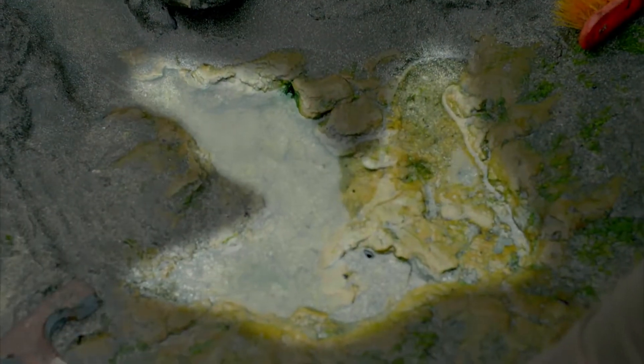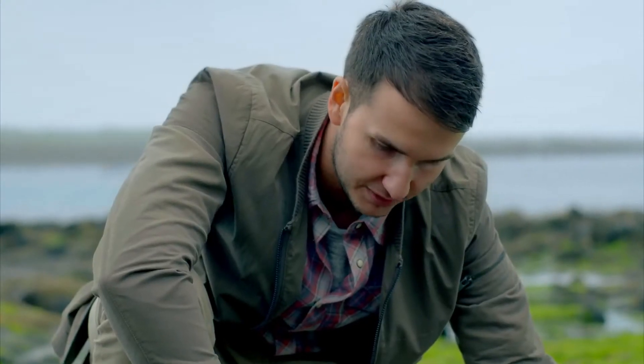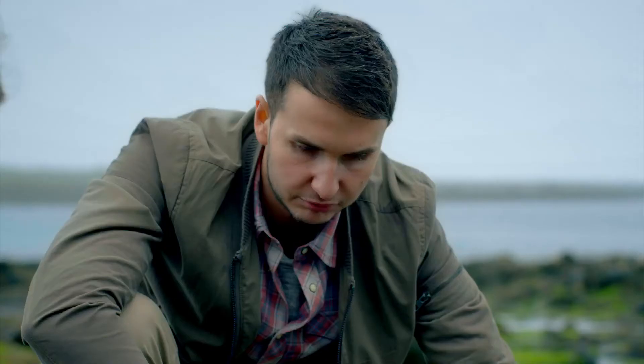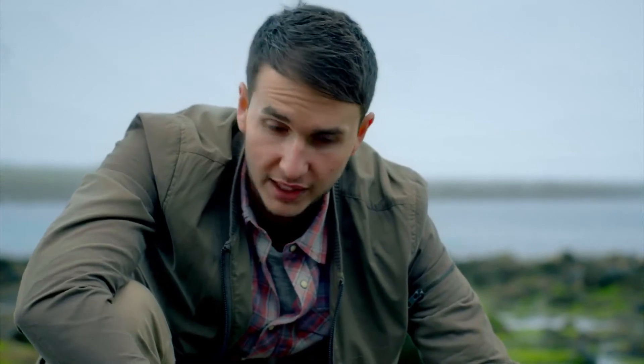That's cool. This was made about 150, 165 million years ago by a big meat-eating dinosaur. That's just brilliant. This footprint suggests a big theropod of about 15, 20 feet in length. Quite an animal.